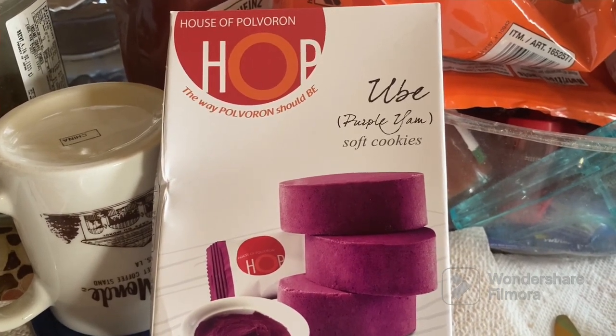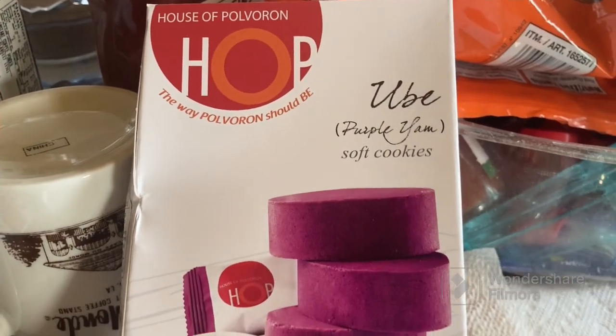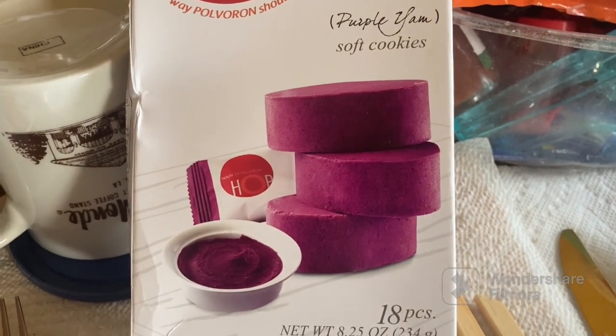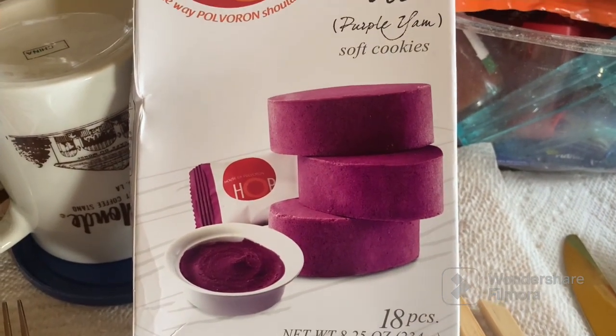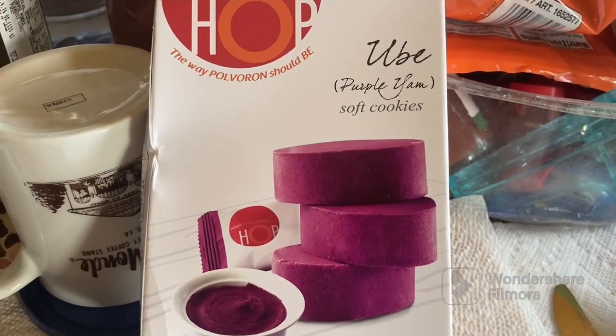Welcome to Cibu After Hours. In today's food review we're doing House of Polverone — ube-flavored Ubisoft cookies, which is actually a kind of polverone, like a packed powder normally made of milk. This one's ube-flavored, so this is what it looks like in the packaging.